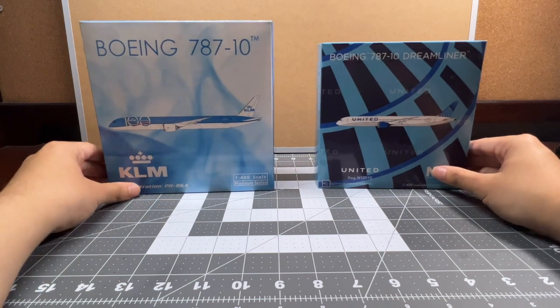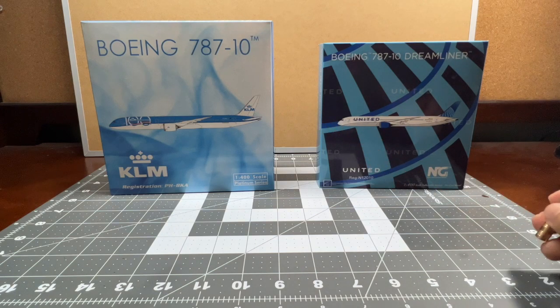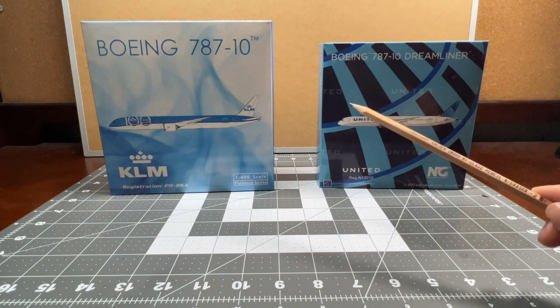So which box has the better design? Phoenix Models is good, but I think NG Models is better because of all the amazing details — the globe, the United titles, and NG's boxes generally have a very cool design for their model aircraft. Phoenix does too, but I think NG Models is much better at that. So I would say NG Models has the better box design — that's my personal opinion, of course.